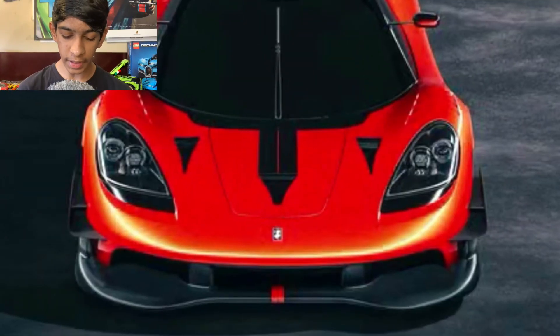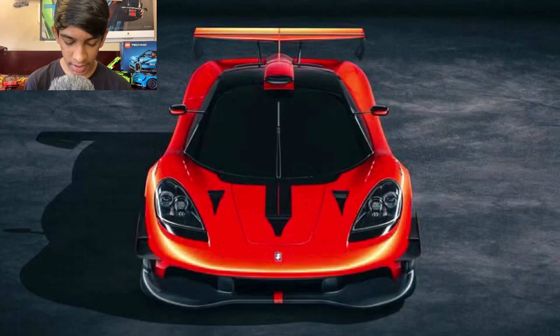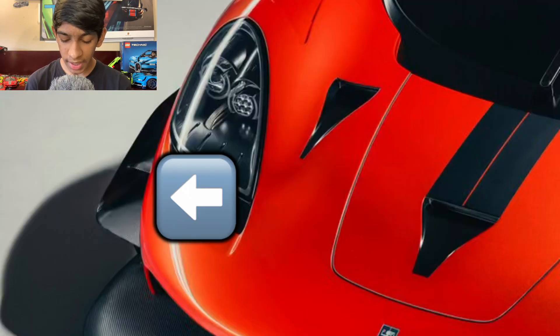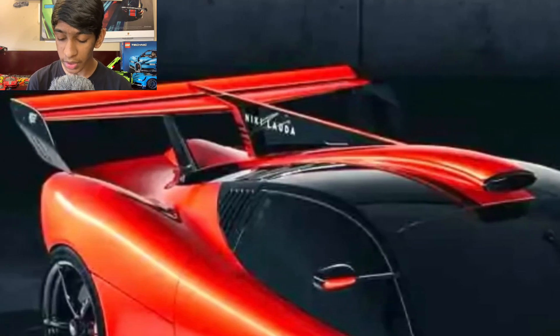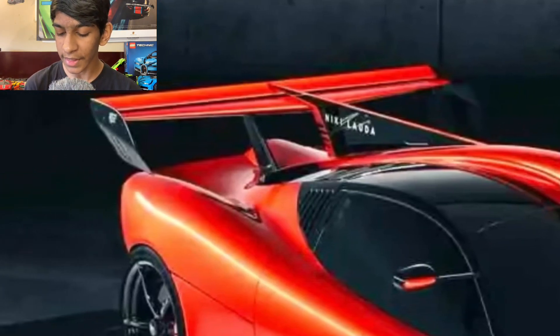Starting at the front, you can see the biggest thing is these two giant NACA ducts — they are just massive and help with brake cooling. Then you have this ginormous front splitter; look at how far it extends out from the front bumper. You also have two side canards right above the splitter. It has a giant roof scoop that leads to the engine bay, and then that leads to the shark fin, which leads to the wing — we'll get into more details about the wing when we look at the rear.